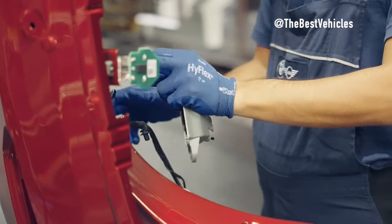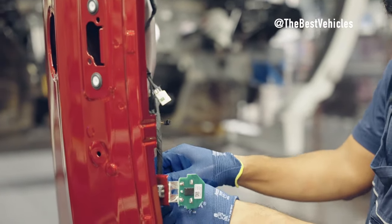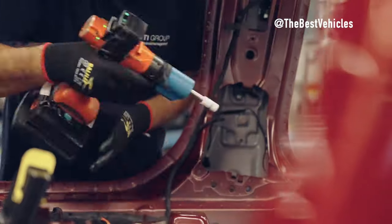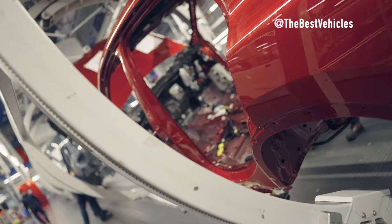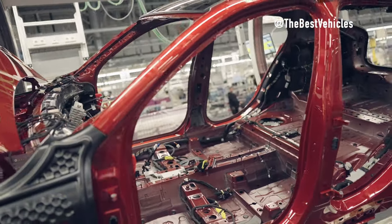Anti-corrosion treatment. Finally, to protect the vehicle chassis from environmental influences, it will undergo anti-corrosion treatment. The metal surface of the chassis will be painted and treated with anti-corrosion, helping to protect the chassis from corrosion in all weather conditions.